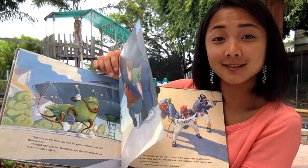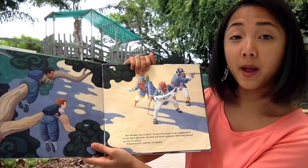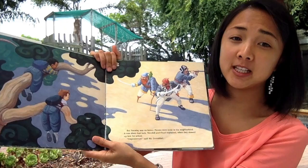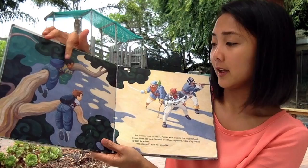But Tuesday was no better. Pirates were loose in the neighborhood. It was sheer bad luck, said Wendell and Floyd, when they showed up late for school. 'Preposterous,' said Miss Gernsblot. That's ridiculous — look here, pirates! Where did the pirates come from?